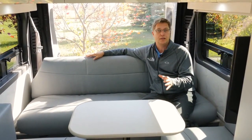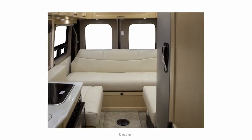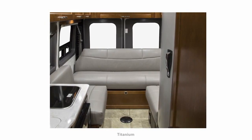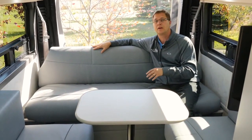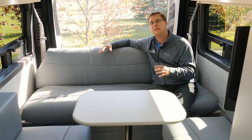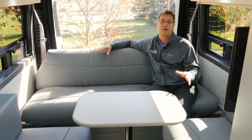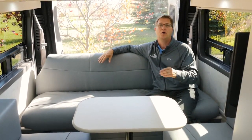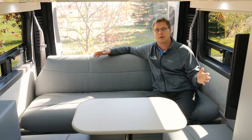The ottomans and power sofa are covered in ultra-leather. This color is called pewter, which is new for 2017, but we also offer it in cream and titanium. Beneath the ultra-leather, we use multiple layers of foam, including a layer of memory foam. So why don't we step into our upholstery department so you can get a better understanding of how this all comes together to provide you with the best quality sleep possible.